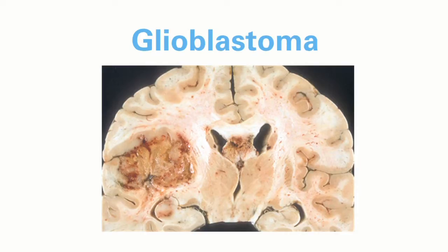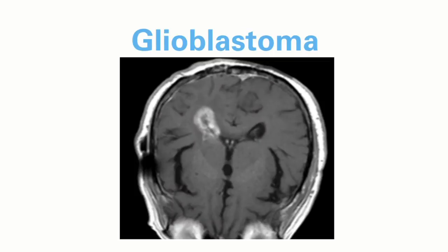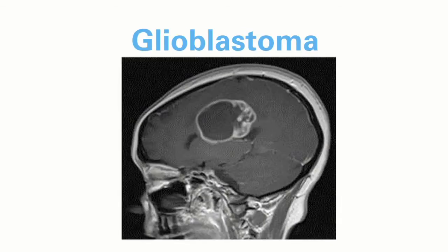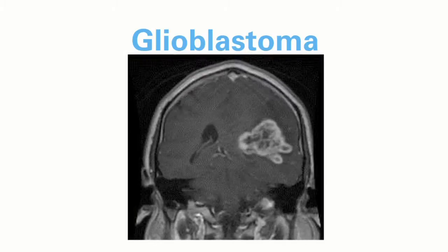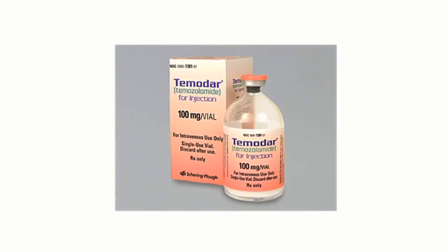The most common form of brain cancer is a disease called glioblastoma. It is really one of the deadliest of human cancers. Despite everything we've done for the past 50 years, the average survival for a patient is about 14 months. Glioblastoma is particularly challenging to treat because it doesn't respond very well to the therapies we have today. The only things we have are radiation and a chemotherapy called temozolomide.